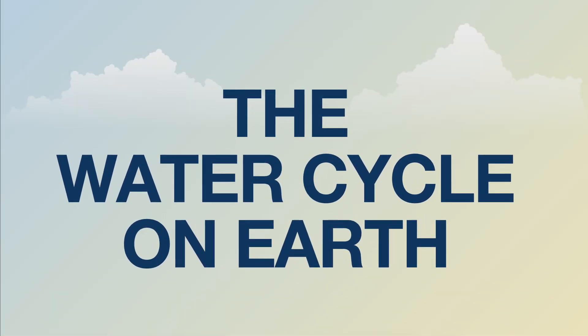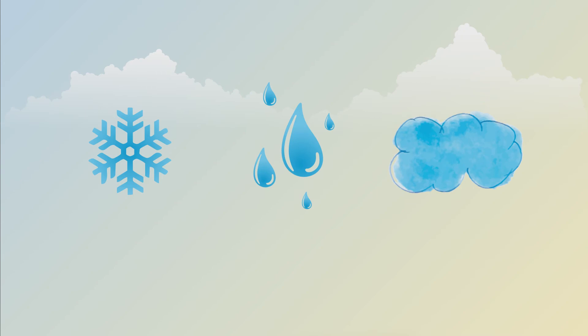As water moves through this cycle, it changes forms: solid, like snow and ice; liquid, like rain; and a gas, in the form of vapor and clouds.